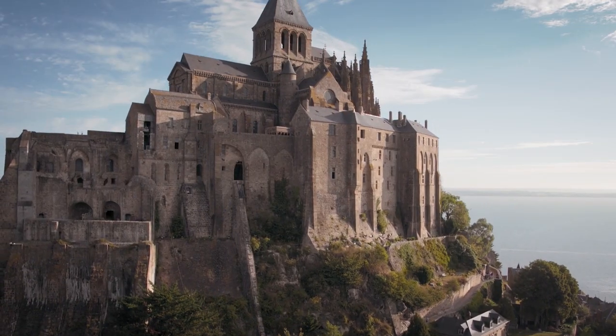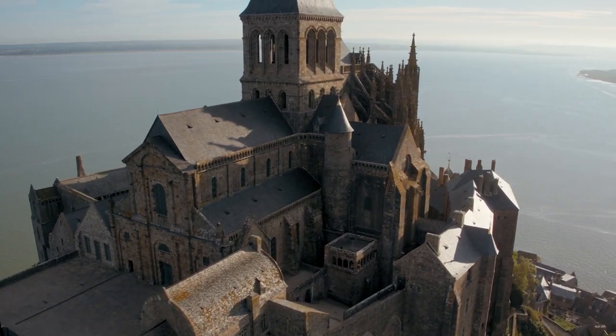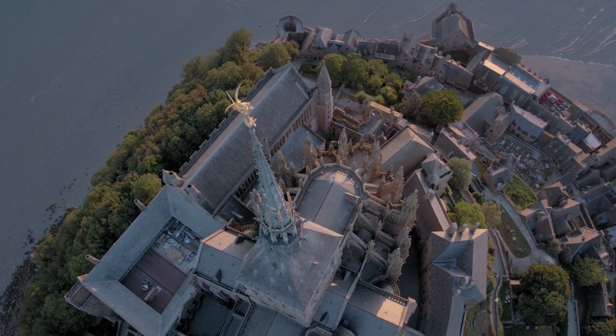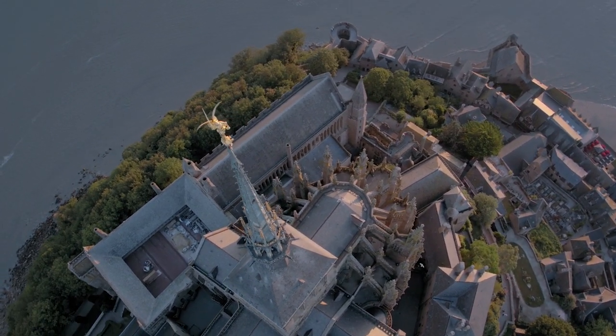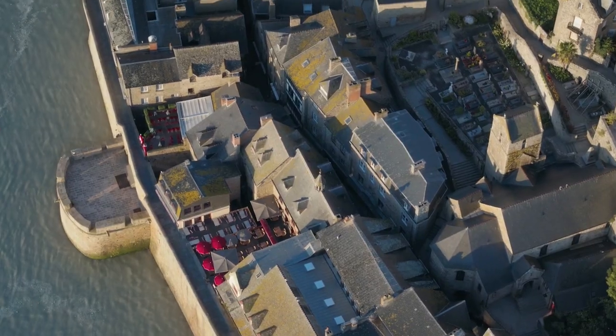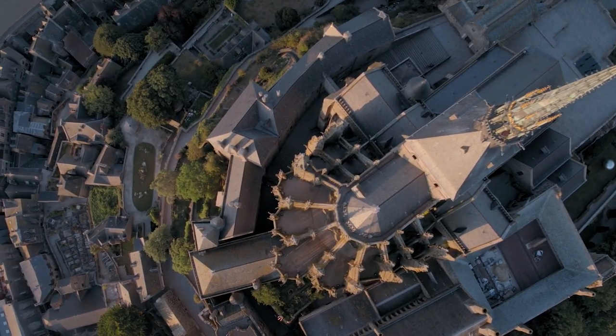The historical, political and economic situation throughout the Middle Ages had considerable influence on the works undertaken and the methods used. Since 1979, Mont-Saint-Michel and its bay has been a UNESCO World Heritage Site. Today, the abbey is among the most visited cultural sites in France.